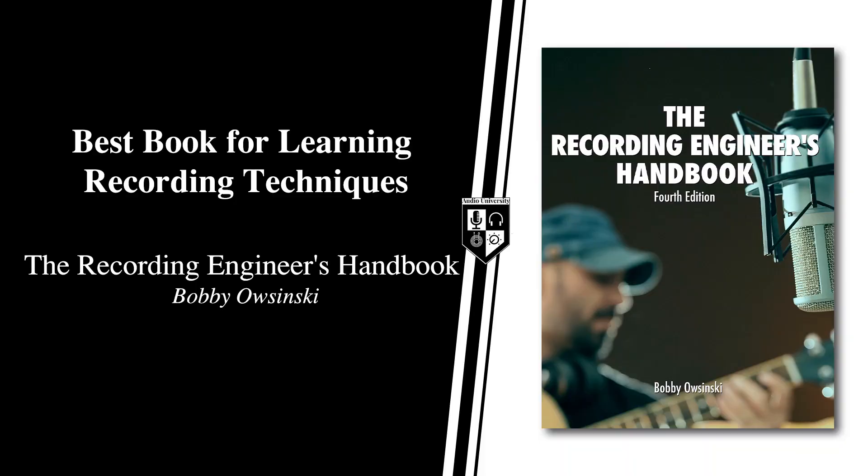For the best book on recording techniques, I recommend The Recording Engineers Handbook by Bobby Osinski. If you're seeking a resource to learn about recording and microphone placement techniques, you've got to check out this book. It contains actual techniques that you can use today to record almost any instrument you can imagine. After years of experience, you'll probably develop your own way of doing things, but this book is valuable because it provides common recording and microphone techniques and the reasoning behind them. You can then use those techniques as inspiration in developing your own methods down the road.